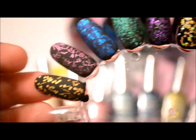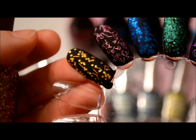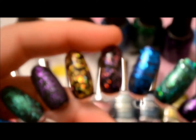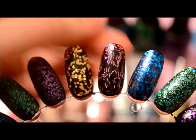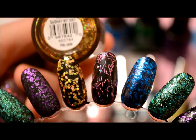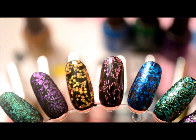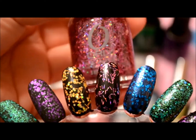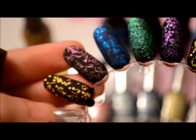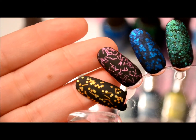That's how it looks swatched. I also put a matte coat over it, so it looks like that. I thought it was pretty cool the way it turned out. That gold one was called Sashay Went My Way. This pink one is called Be Brave. There it is regular, and then here it is with a matte coat over it. I think it's pretty cool with a matte coat.